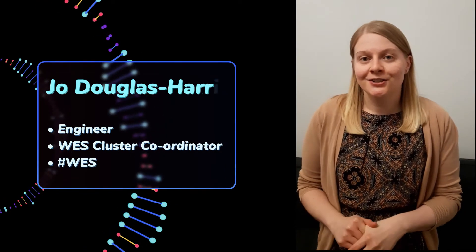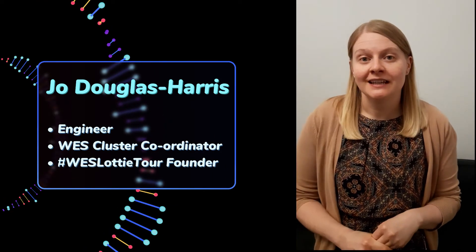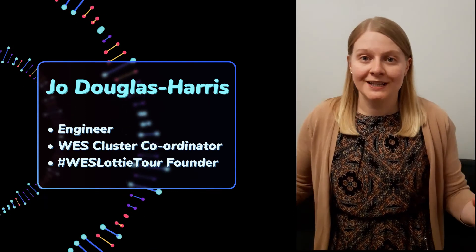I'm really proud that the tour has grown from just 10 volunteers in the first year to over 150, and also that we've created this huge resource with all of these WES Lottie Tour photos.